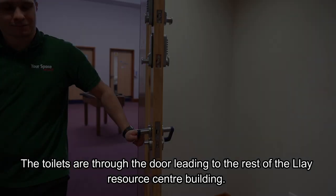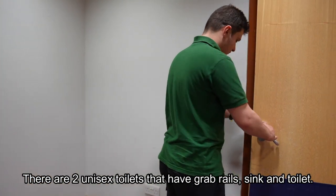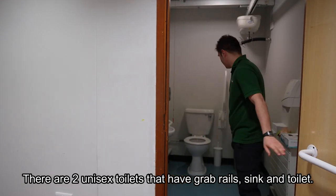The toilets are through the door leading to the rest of the Fly Resource Centre building. There are two unisex toilets that have grab rails, a sink and toilet.